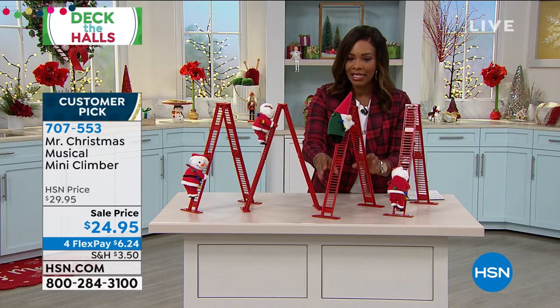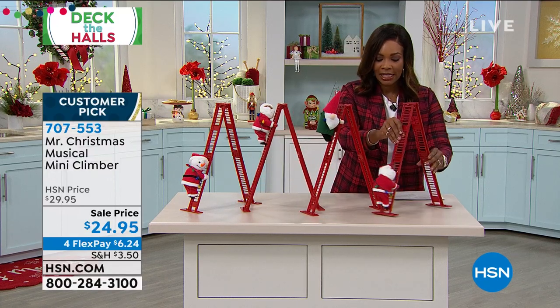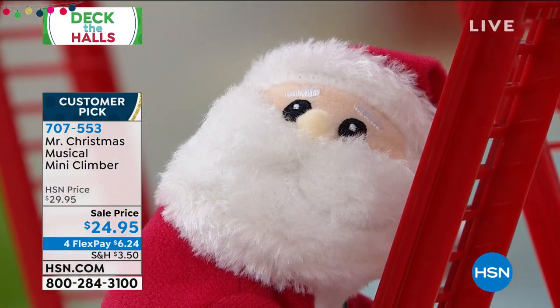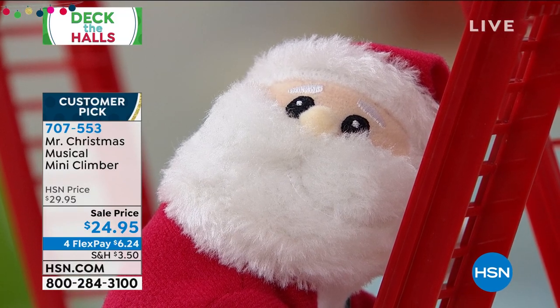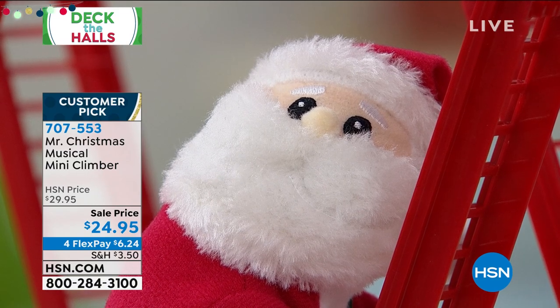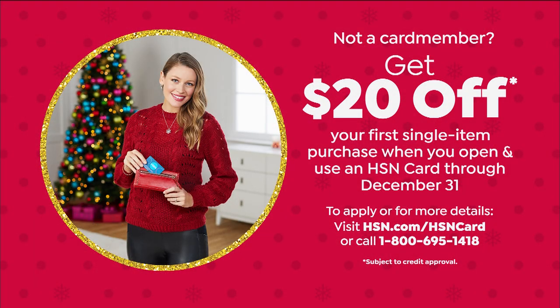We've got the African-American Santa, the gnome, and then the Santa on the end. We've got a sale price already at $24.95, but I can make this even better — I can get this for you for $4.95. If you have been wanting an HSN card and you don't have one yet, if you apply and are approved, you can get $20 off your first single item purchase when you open a brand new HSN card. That would make this mini climber $4.95.